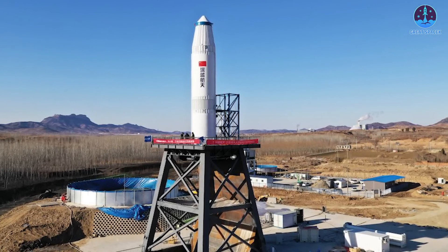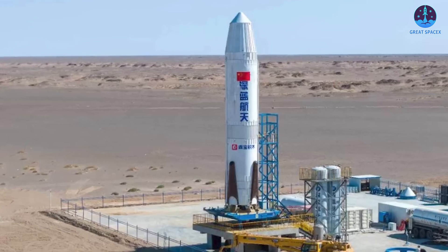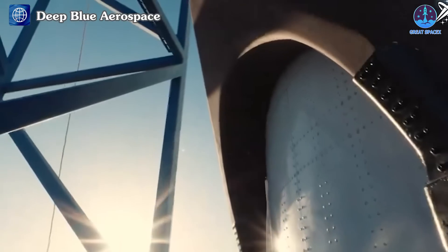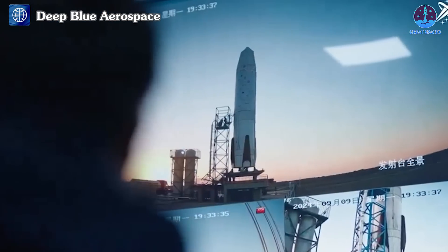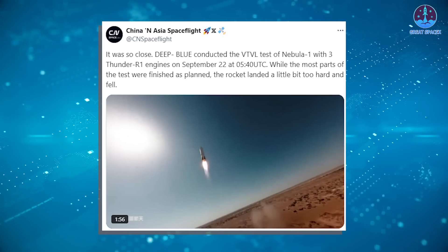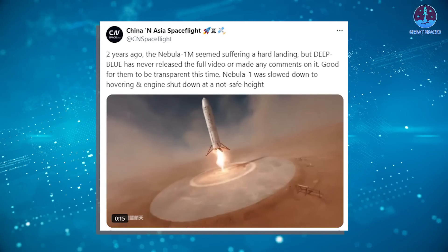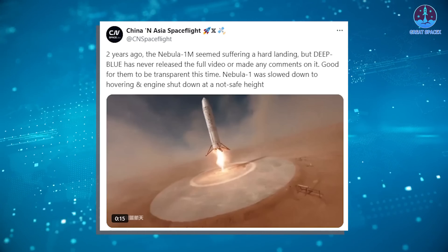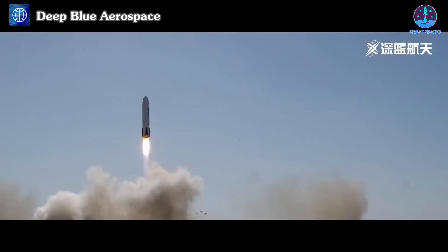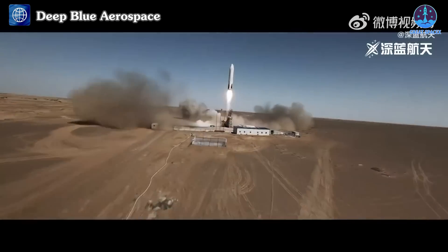Speaking of China, Deep Blue Aerospace, a Chinese company, reported that its first reusable rocket, Nebula 1, which runs on kerosene fuel, failed during its high-altitude vertical recovery test. The failure occurred in the final stage of the test, which lasted 179 seconds. The test prototype stood 21 meters tall and had a diameter of 3.35 meters. China's Asia Spaceflight posted on X: while most parts of the test went as planned, the rocket landed a little too hard and collapsed. Two years ago, Nebula 1M seemed to suffer a hard landing, but Deep Blue never released the full footage or commented on it. This time, Nebula 1 slowed down to a hover, but the engine shut off at an unsafe height — two of the rocket's engines failed before landing, causing it to fall abruptly and crash violently, damaging the aft section and landing legs.